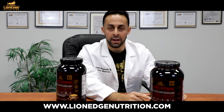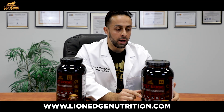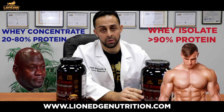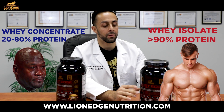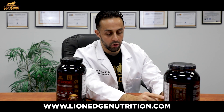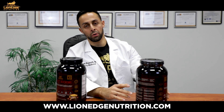Most companies will not use whey isolate. They'll either use a blend, because protein concentrate is a lot cheaper than whey isolate. It can be anywhere from 20 to 80% pure protein. Whey isolate automatically is at least 90% pure protein. We did not nitrogen spike or protein spike, even though there are other ingredients in here. If you look at the nutrition panel, there's 25 grams of protein — all of that, 25 grams, comes directly from the whey isolate. So 25 grams per scoop, rest assured, no nitrogen protein spike.